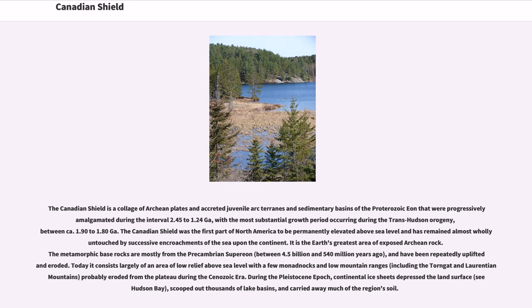The Canadian Shield was the first part of North America to be permanently elevated above sea level and has remained almost wholly untouched by successive encroachments of the sea upon the continent. It is the Earth's greatest area of exposed Archean rock. The metamorphic base rocks are mostly from the Precambrian Supereon, between 4.5 billion and 540 million years ago, and have been repeatedly uplifted and eroded. Today it consists largely of an area of low relief above sea level, with a few monadnocks and low mountain ranges, including the Torngat and Laurentian Mountains, probably eroded from the plateau during the Cenozoic era.